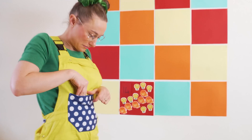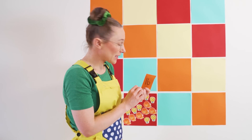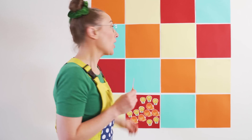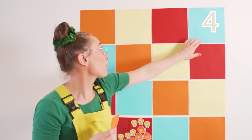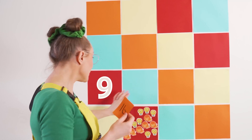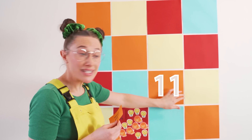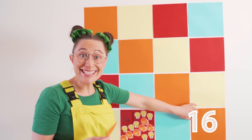Let's see what else is in my pocket. The number sixteen! These are both really big numbers. Shall we count together? One, two, three, four, five, six, seven, eight, nine, ten, eleven, twelve, thirteen, fourteen, fifteen, and sixteen.